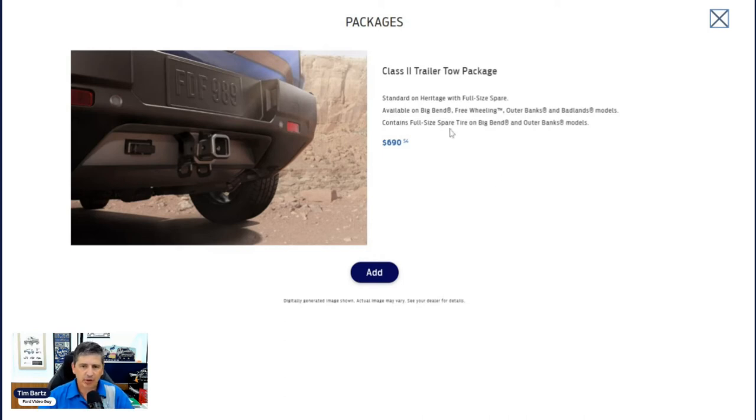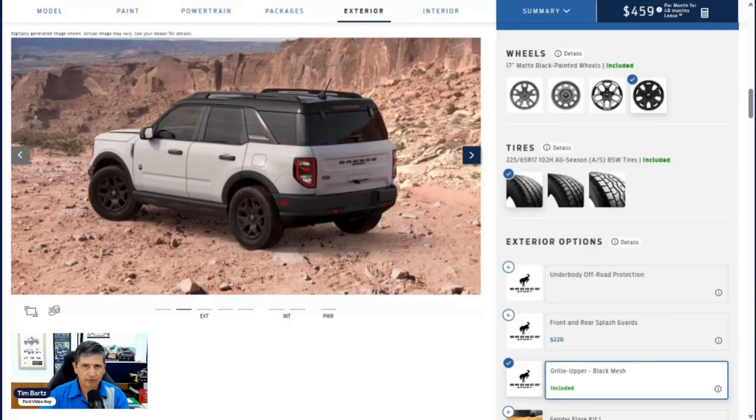The Class 2 Trailer Tow Package is available on the Big Bend, Freewheeling, Outer Banks, and Badlands. It's included standard on the Heritage Edition. On the Big Bend, it's required if you select the Black Diamond Package. This package includes a Class 2 trailer tow hitch, four-pin wiring, and a full-size spare wheel and tire — replacing the standard mini spare — on the Big Bend and Outer Banks. The full-size spare is likely already standard on the other higher trims.